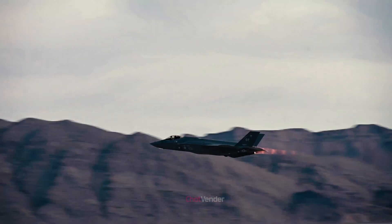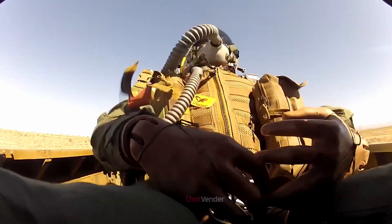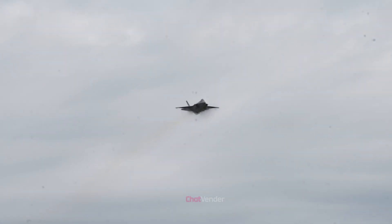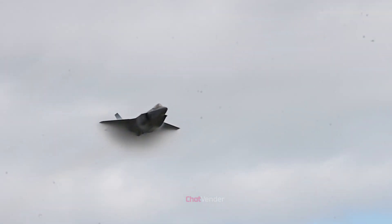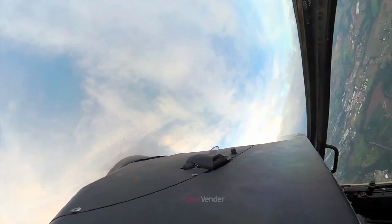In military aviation, ejection seats are crucial safety features, offering pilots a last resort to escape life-threatening situations. The F-35 Lightning II showcases technological progress with its state-of-the-art $400,000 ejection seat, providing unmatched safety and efficiency.